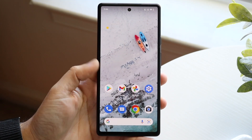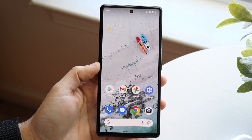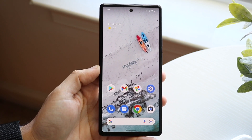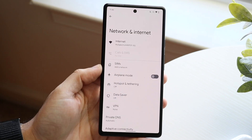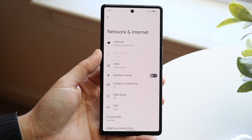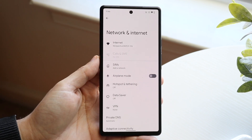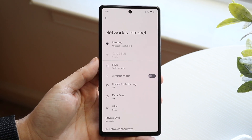Welcome back everyone. You may be in a situation where you want to increase the Wi-Fi speed of your Android phone. To do this it's actually fairly easy. The first thing I'd recommend is making sure you're connected to the 5G version of your Wi-Fi connection — you can see right here mine has 5G at the end — and not the 2.4G one. That's pretty much the fastest thing you can do to improve your Wi-Fi connection.